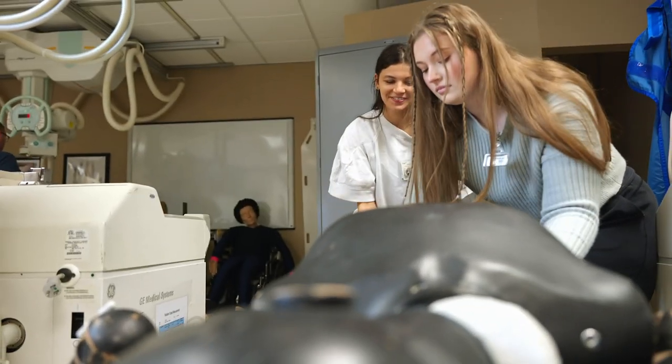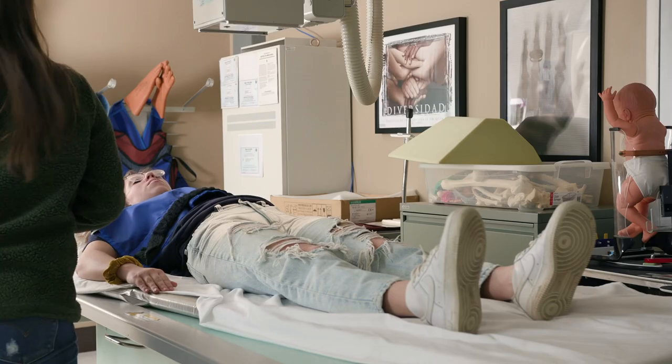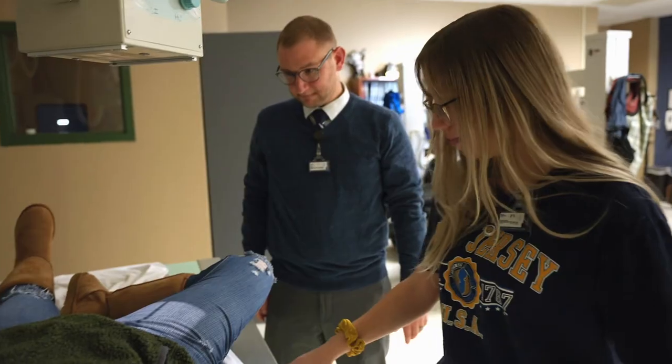The hands-on component begins here in the lab. We will have students take exposures on some of our x-ray phantoms. We'll also take turns positioning each other — students will have a chance to be the patient and then also the radiographer.